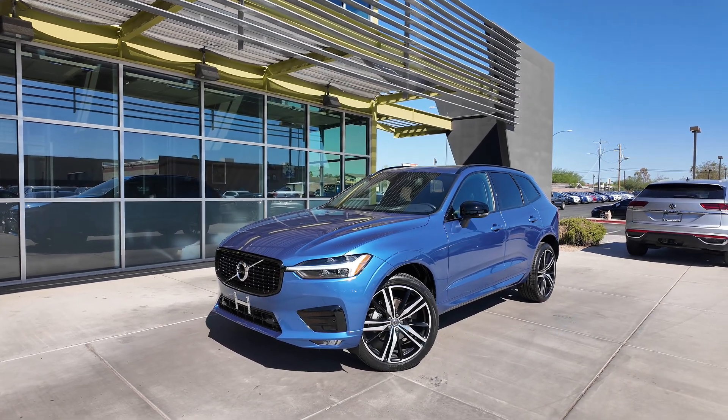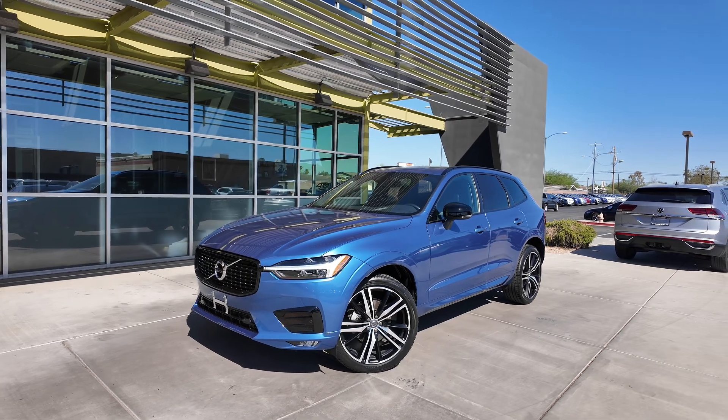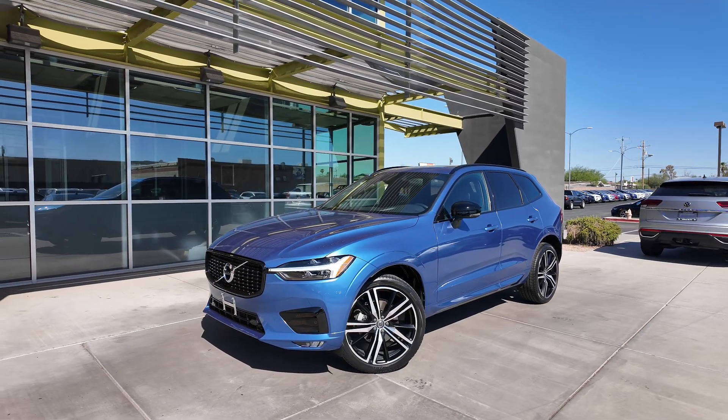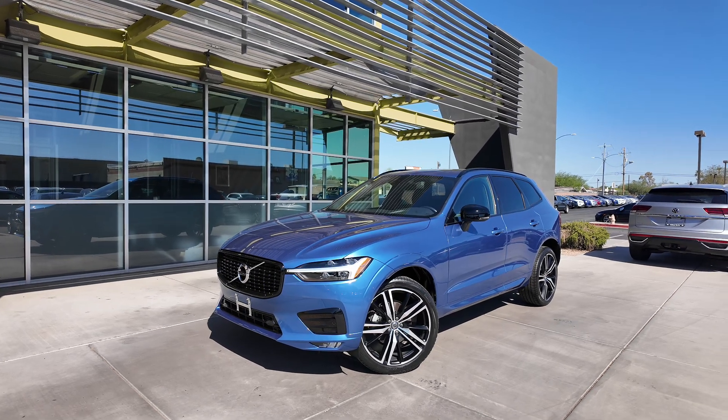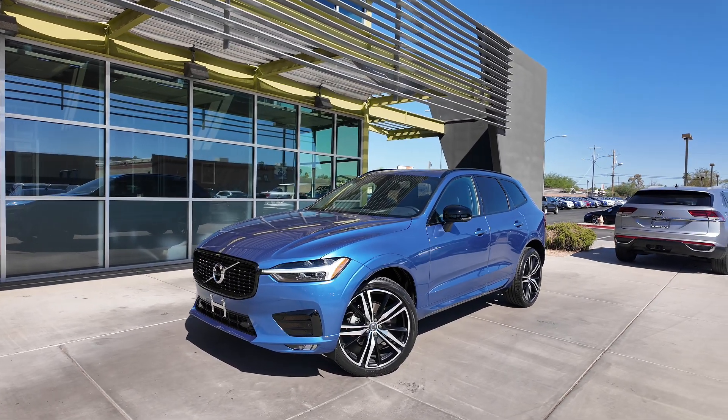Here at Swerve Car Company, since we're on a county island, we actually do not have city sales tax. So you get to save around 2-3% compared to other dealerships around the area, especially Scottsdale, where it's more around that 3% range difference.